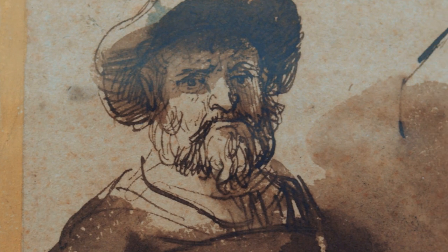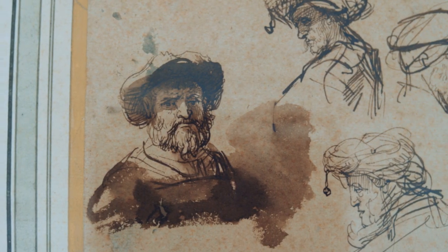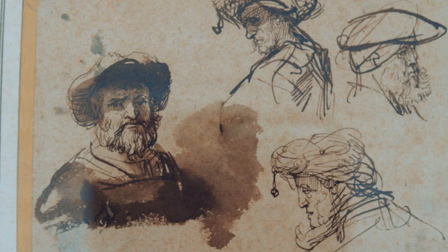There's no attempt to make a story out of it or to create a composition, and yet every one of those heads is so insightful that you feel you might recognize that person on the street.